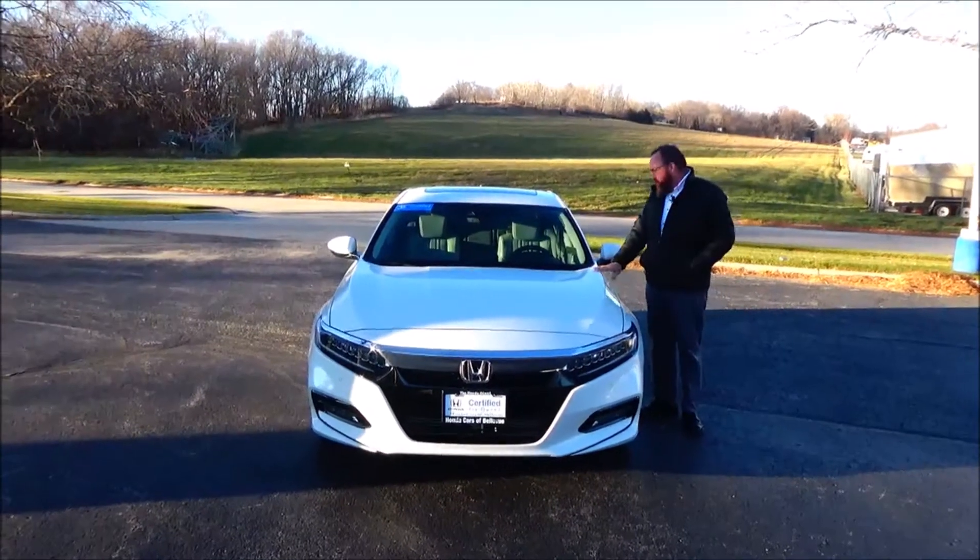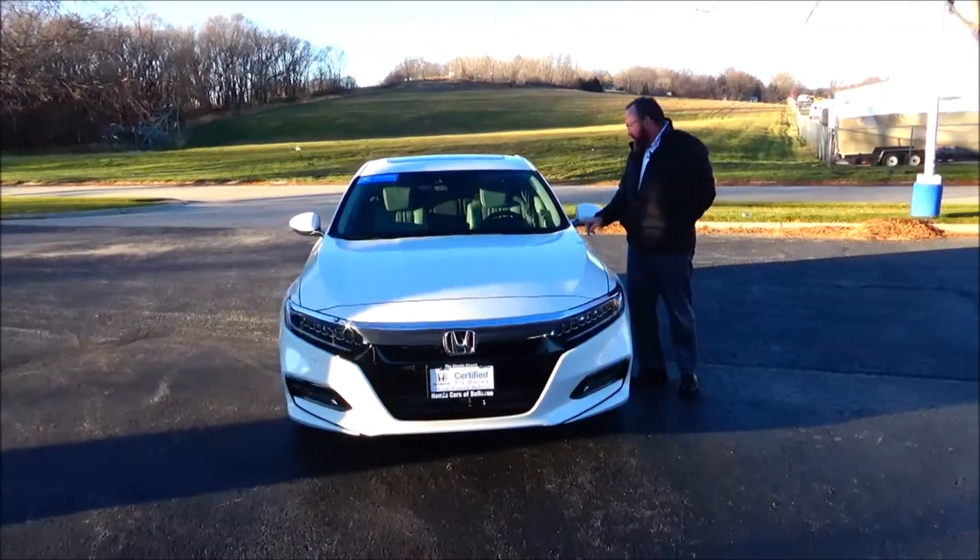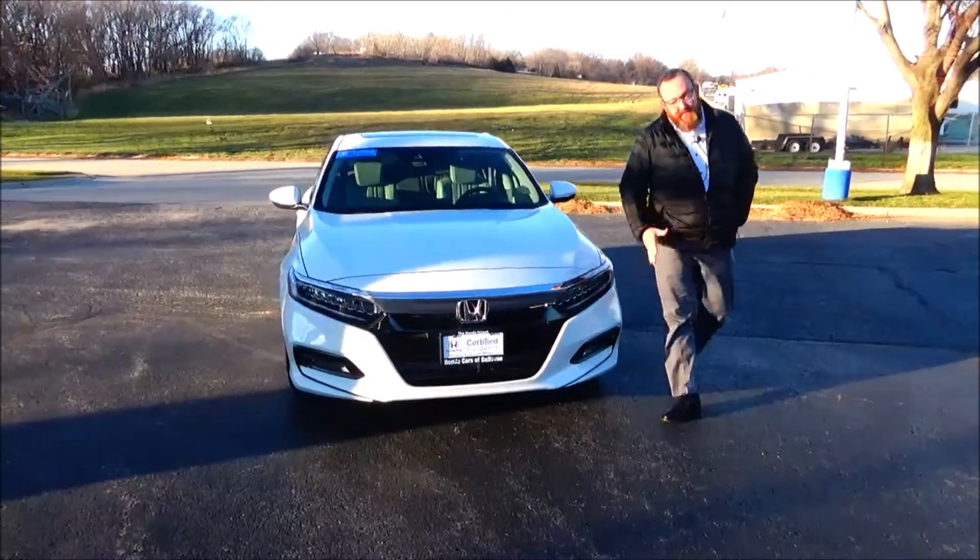Brian Kelly here for the Honda Giant, here to show you this 2018 Honda Accord Touring 1.5. Just came in on trade, it's got 99,000 miles.